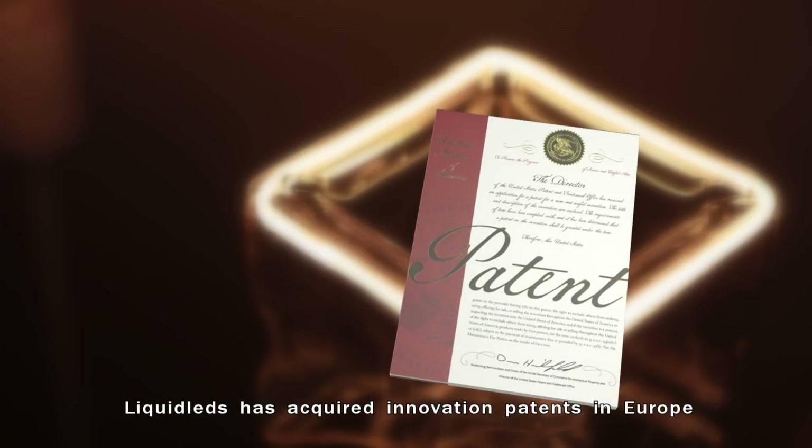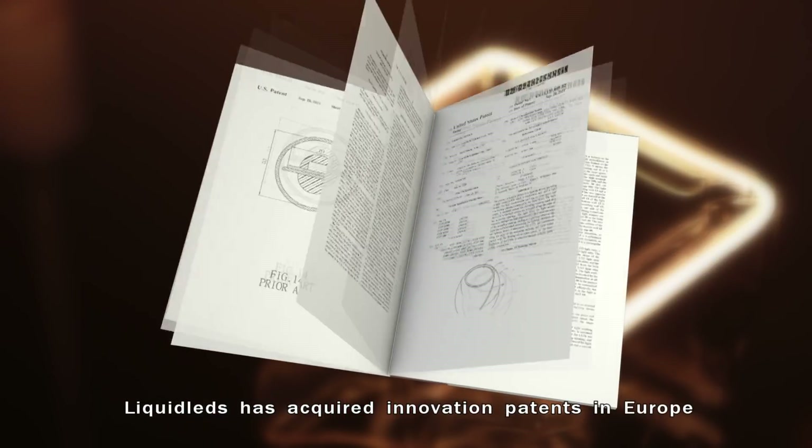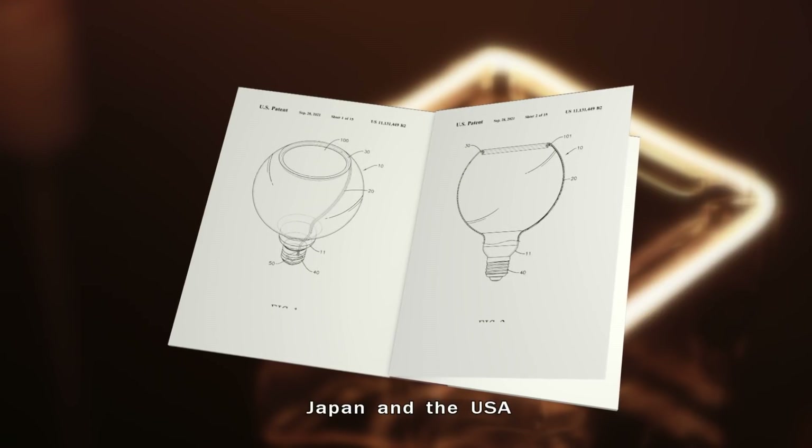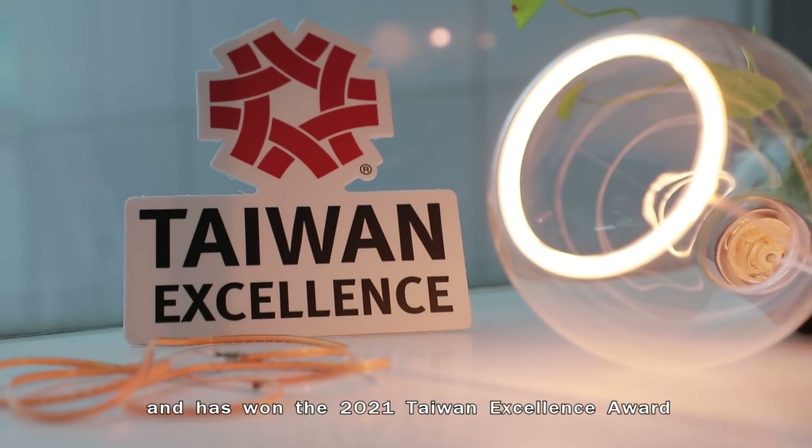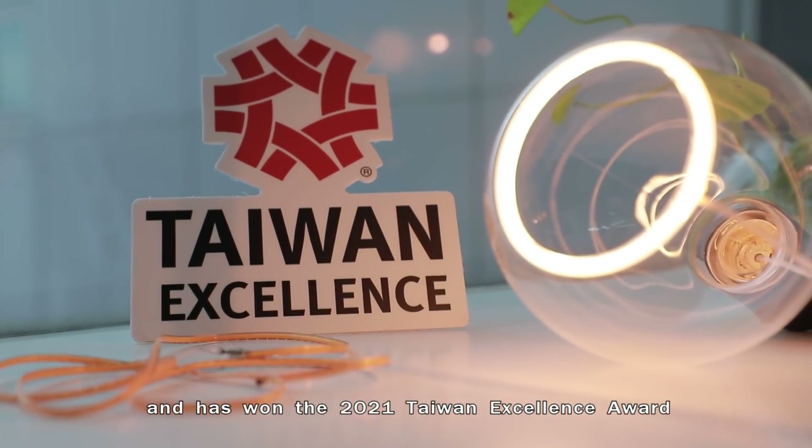Liquid LEDs has acquired innovation patents in Europe, Japan, and the USA. The company has registered 37 design patents in the EU, and has won the 2021 Taiwan Excellence Award.